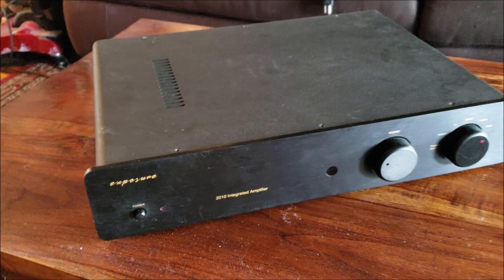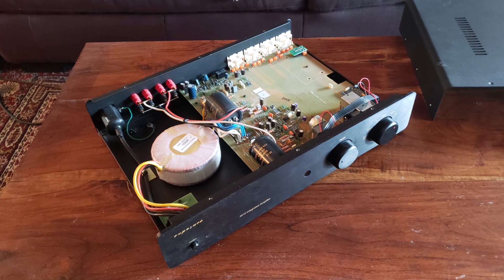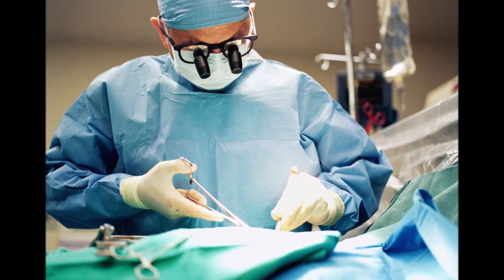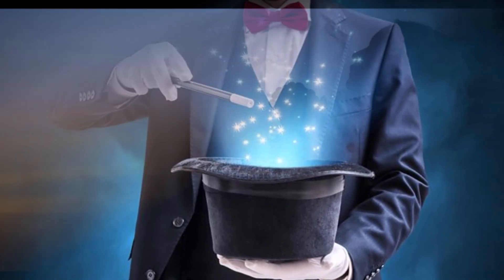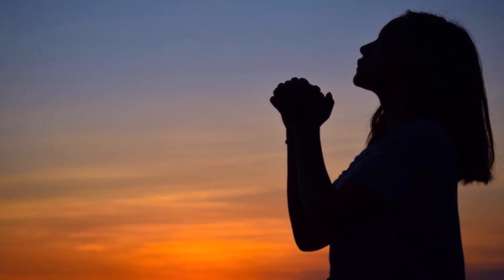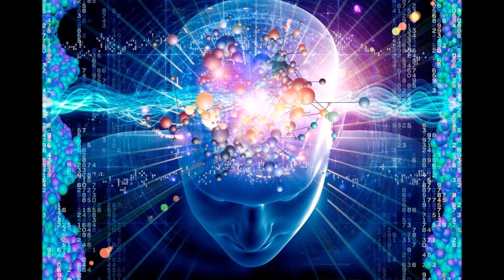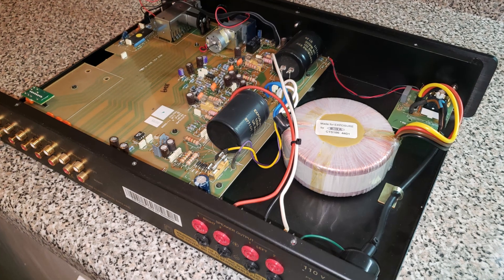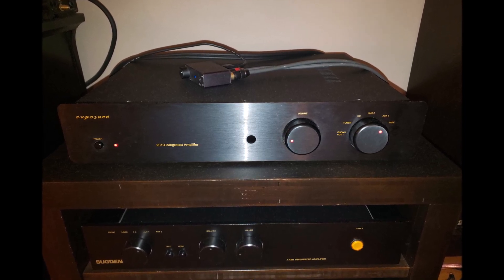I let the audio genius know all of my thoughts, and they assured me they will not change the amp's sonic signature but that the upgrades will make a huge difference regarding the issues I have with it in its current form. So the Exposure is being sent off for surgery in a couple of days. I thought I'd share this experience and process with all of you. I have high hopes that it's going to turn this Exposure 2010 into something special. Stay tuned to see how this upgrade path turns out — I'm really excited, on pins and needles, and very hopeful. Fingers crossed — see you in the next video!